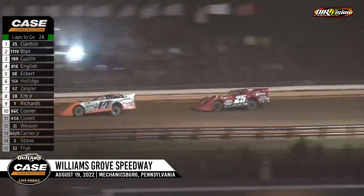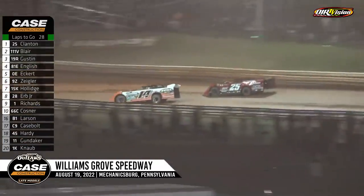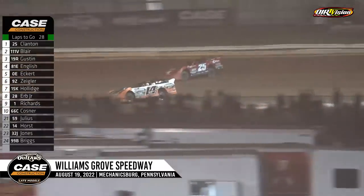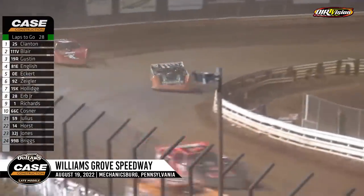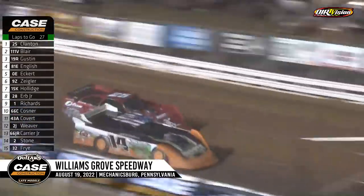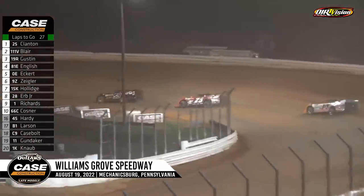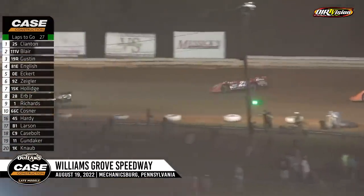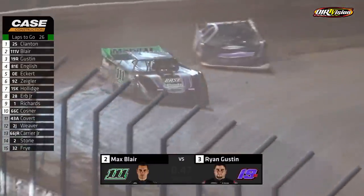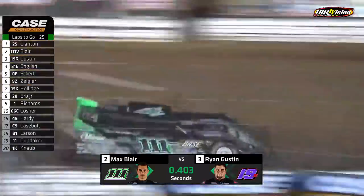Shane Clanton now dealing with Tyler Horst, trying to put him a lap down. Clanton methodically picking his way through the slower cars. Horst not giving him any quarter, so Clanton will look to the inside of Horst. He's got to be careful. Horst sees him and lets him by. Blair a little sideways off the cushion, as was the 19R, but Gustin staying right with him.